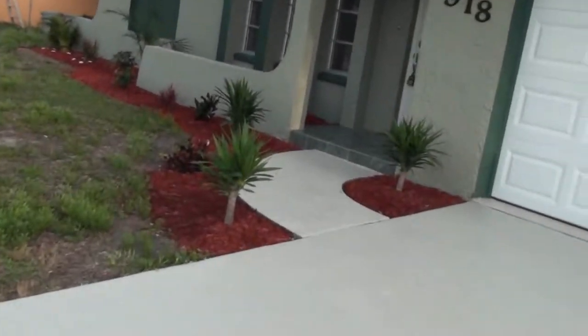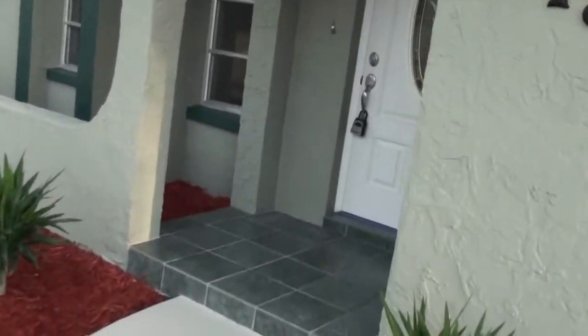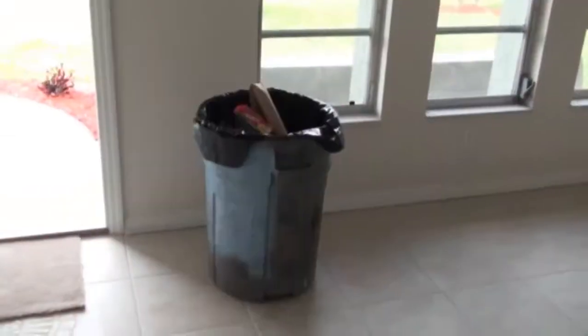I'll take you inside and show you how it turned out because we are almost done. There's a little bit of trash inside here to clean up, and nothing's been mopped or swept yet, but we're mostly all together. The missing trim is now on down here, and we have some garbage here to clean up still.